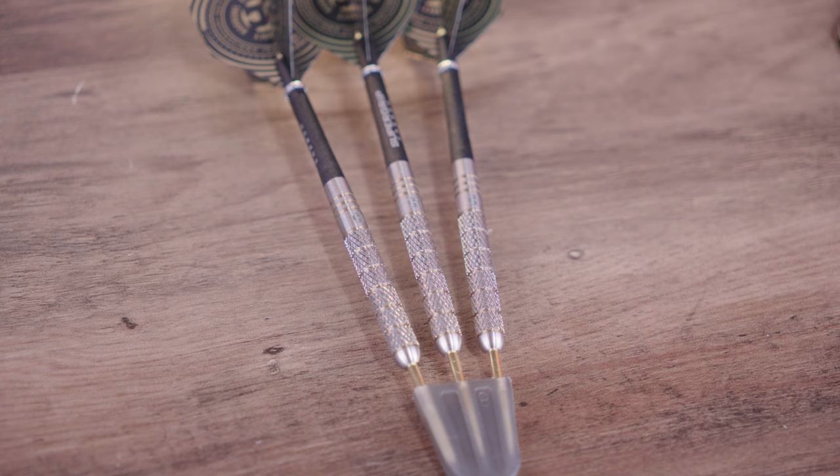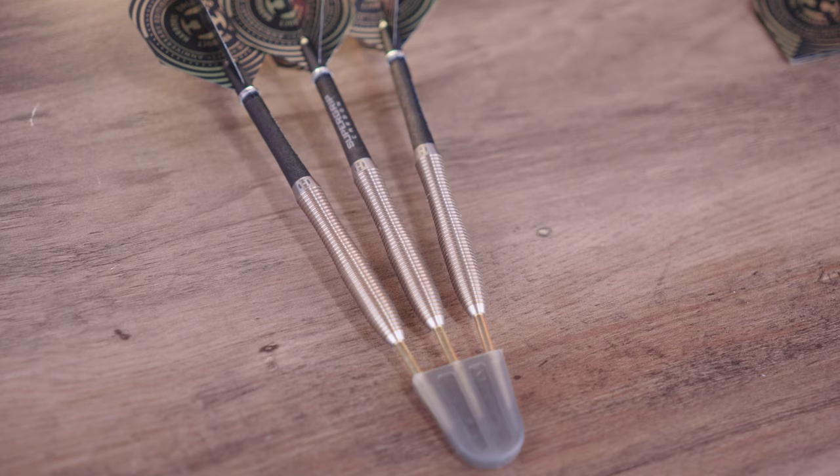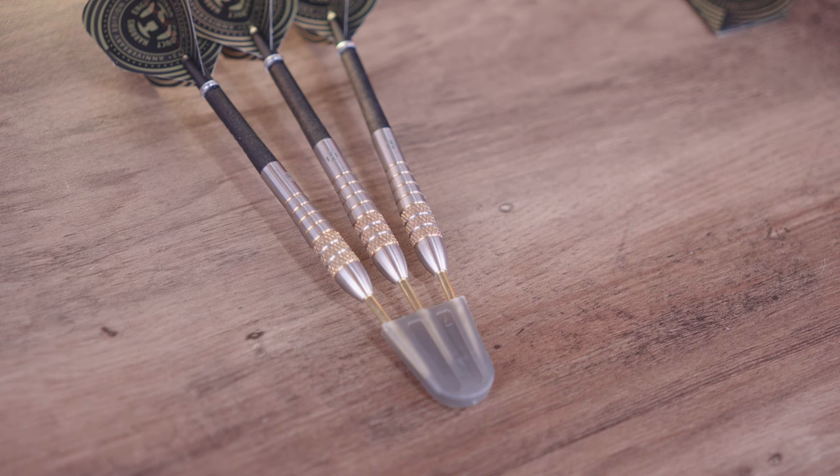All the range is available at the Dart Shopper website in your region. If you want extra stems and flights or have your own preferred setup, you can get all of that at Dart Shopper — the one-stop shop for all your darting content.